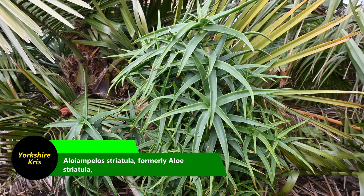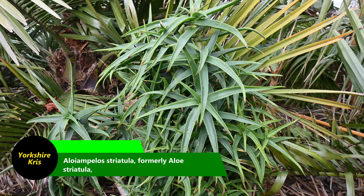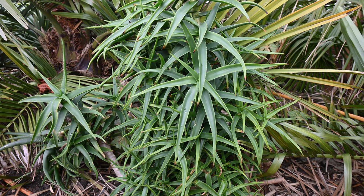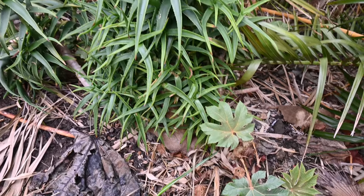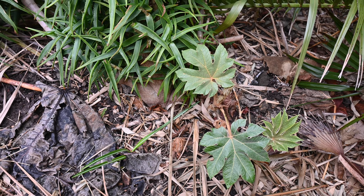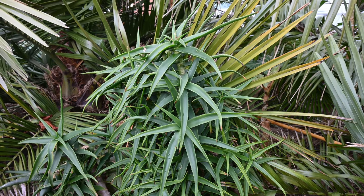Here we have the Aloe striatula, and that's been unaffected by the winter as well. In a couple of months it'll actually be flowering. You can see the nice green leaves, no damage on them whatsoever. And just below that, we've got the nice green leaves of a small Tisha paddocks, again unaffected by the very mild winter. Beautiful plants, and they do well in my location.